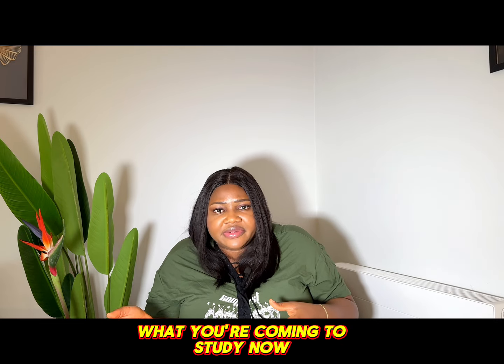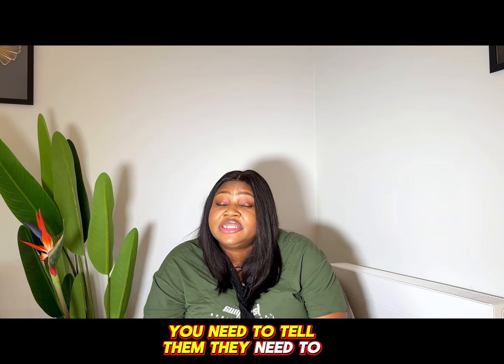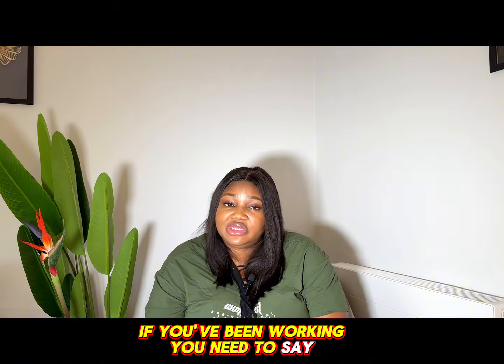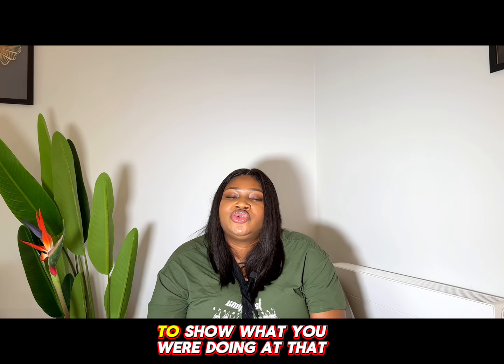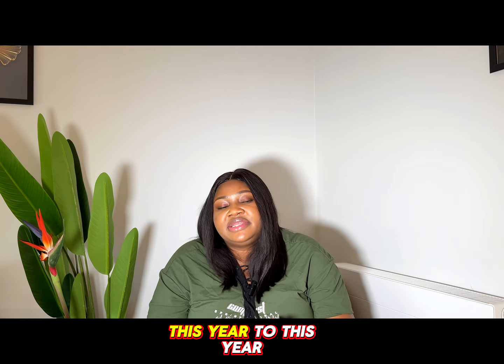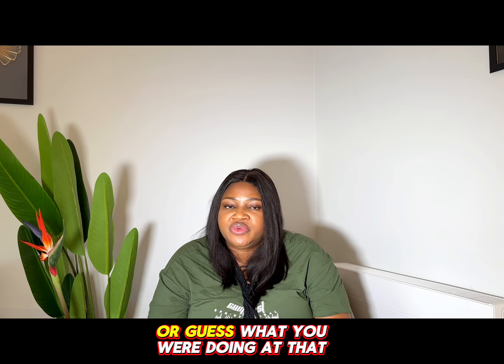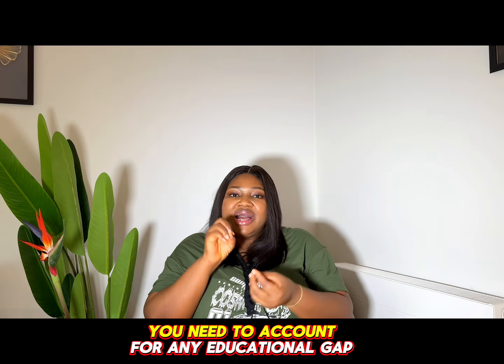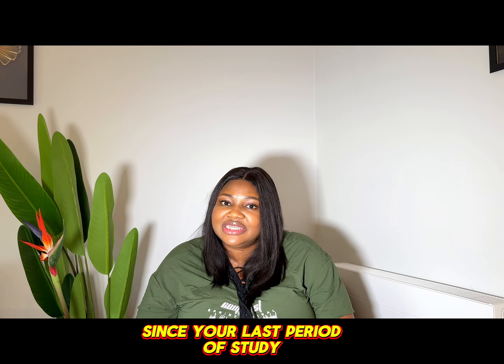The fifth reason why your Ireland study visa could be denied is not accounting for educational gaps. Since your last period of study, what have you been doing? You need to tell them. If you've been working, you need to say you've been working since you finished school. Any educational gap you have, you need to explain and account for. You cannot just apply and expect them to guess — you need to tell them what you were doing from this year to that year.